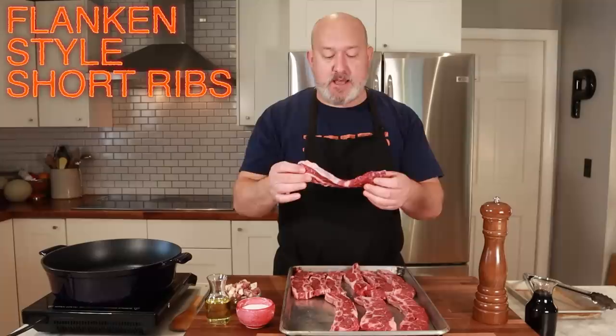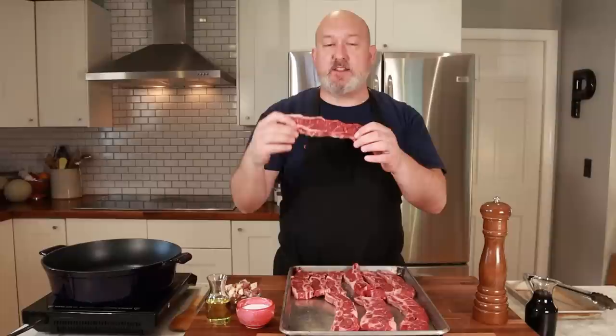What I'm using here is beef short ribs cut a certain way called flanken — F-L-A-N-K-E-N. Instead of cutting the ribs into long ribs, they cut it across the bones. There are two reasons I use this: first, I have a lot of bone exposed, which gives us flavor. Also, because it's so thin, it's going to cook quicker than a big chunk of meat. Short ribs on the bone that follow the bone usually have less meat on them as well.